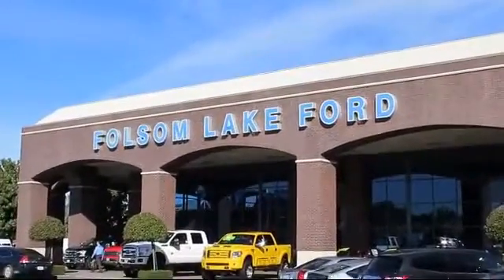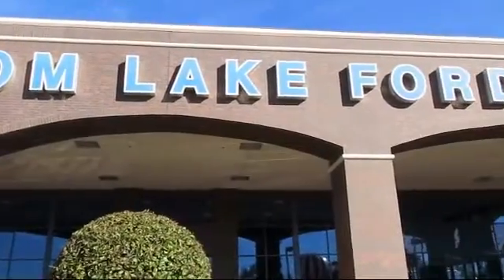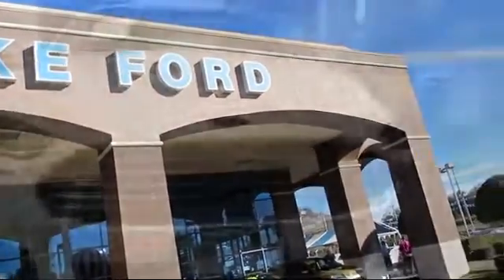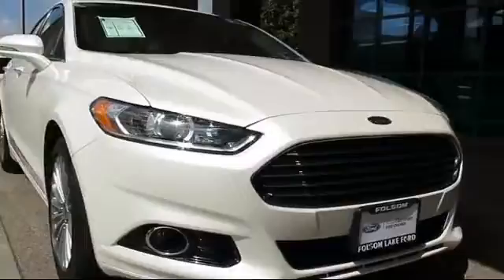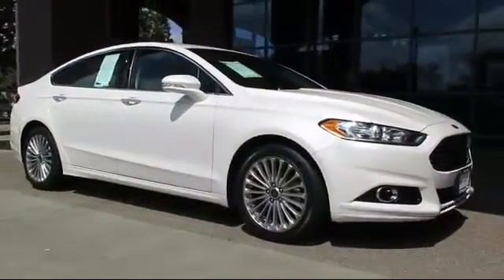For over 25 years, Folsom Lake Ford has been providing the Sacramento area with great deals and award-winning service. And here's a look at another Ford certified vehicle from our huge selection of quality pre-owned cars, trucks, and SUVs.